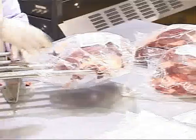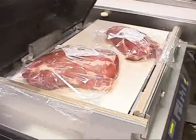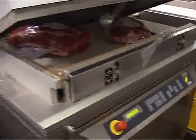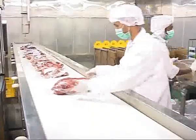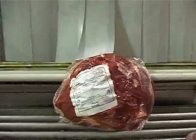We are the pioneers of chilled vacuum meat in India, and now export to various countries with high-quality standards. This has given us an advantage to cater to the fresh meat category consumers in several countries.